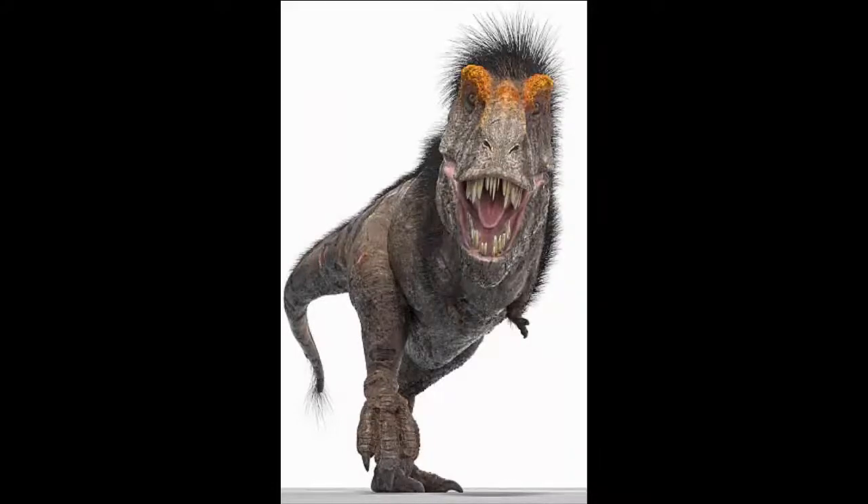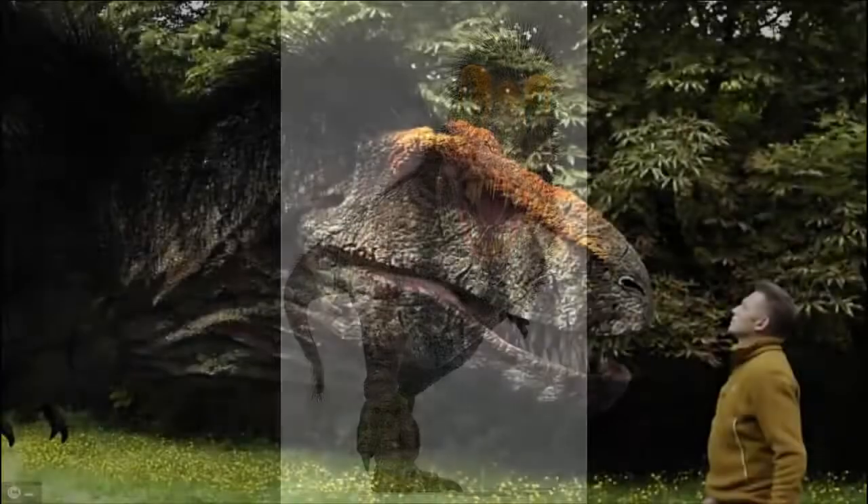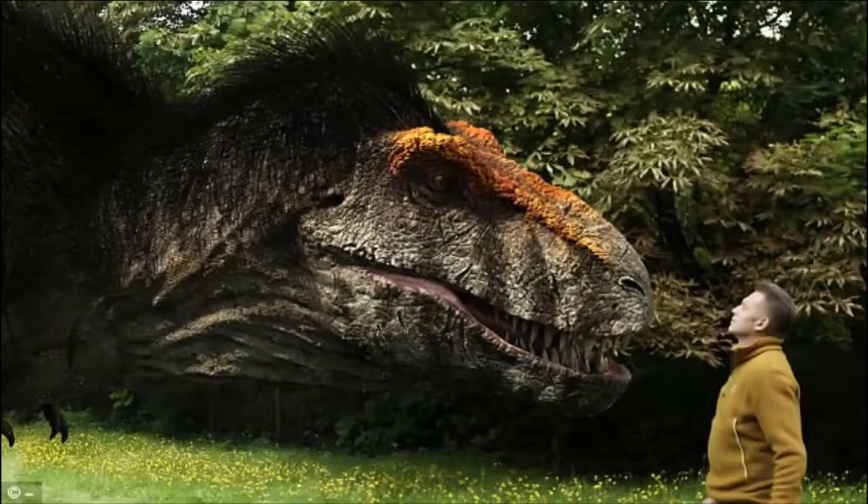The T-Rex, however, did not need the insulation from feathers. So, after looking at modern flightless birds such as the cassowary, Packham claims the predator may have maintained a light patching of feathery bristles strategically placed for social display.